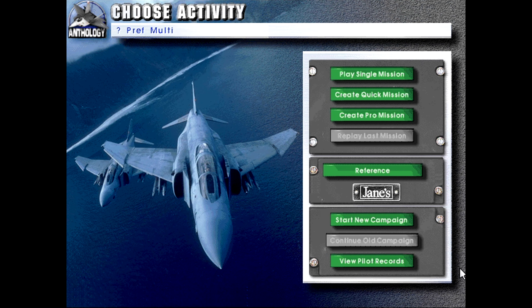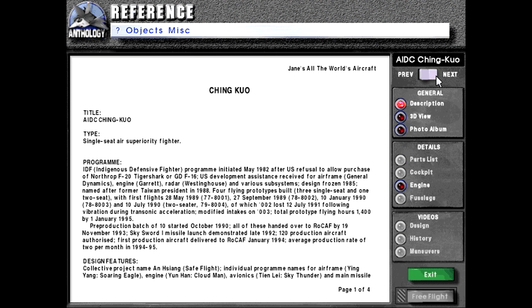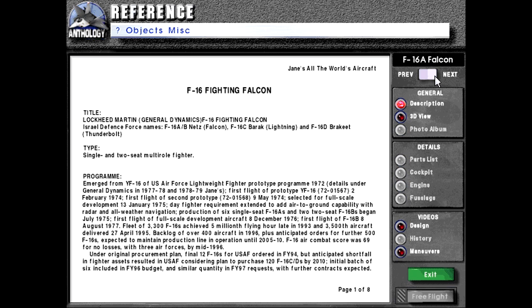Hello, welcome back. Let's play Jane's Fighters Anthology as we continue to go through the reference materials. Today, now that we finished the F-15s last time, we will be moving on to the F-16.